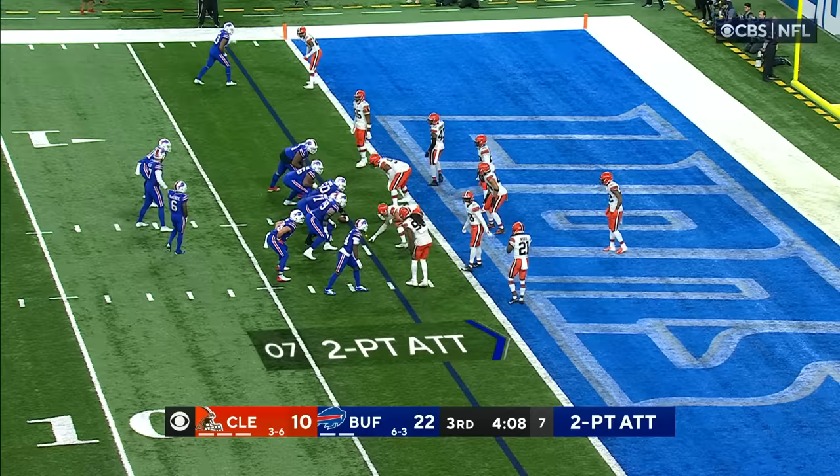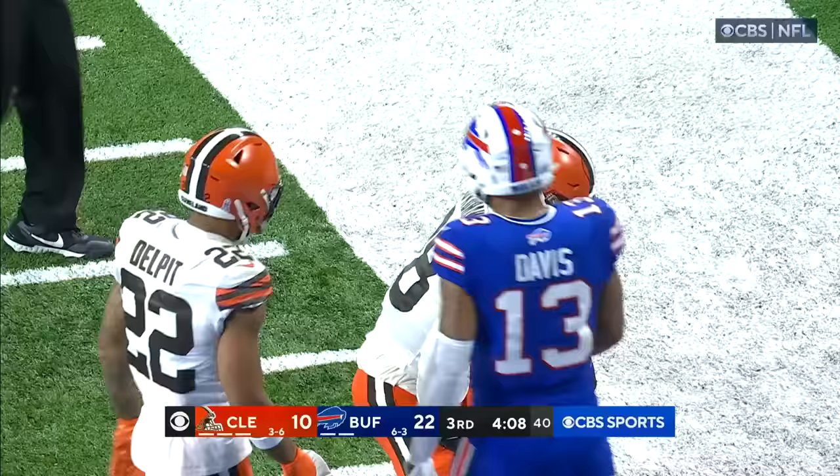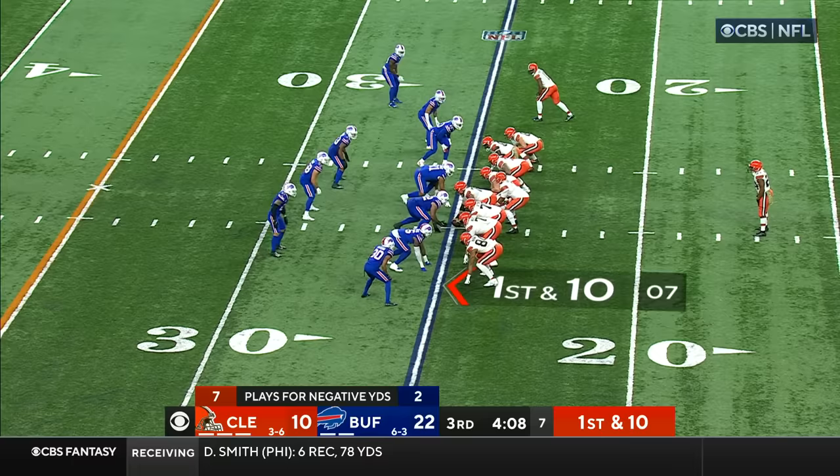As they line up to go and try to make it a 14-point game. McKenzie, can he turn the corner? No. A big hit by John Johnson. So the Bills come up empty going for two.